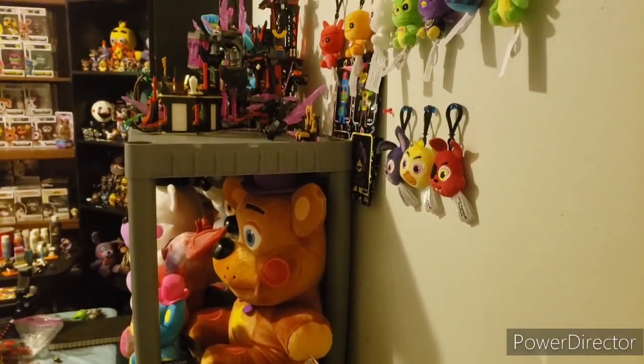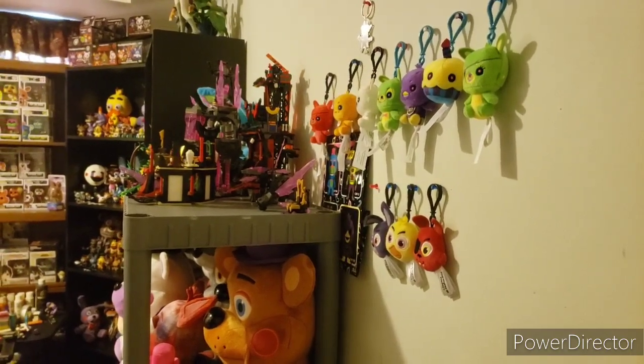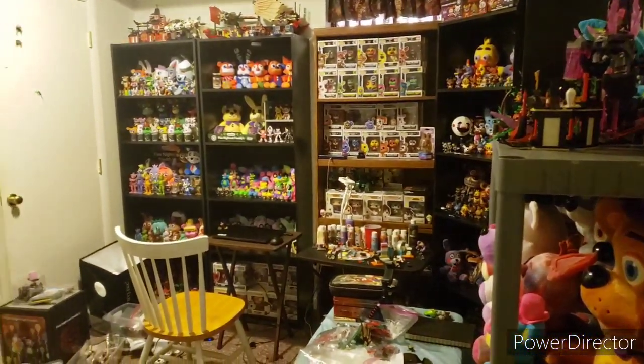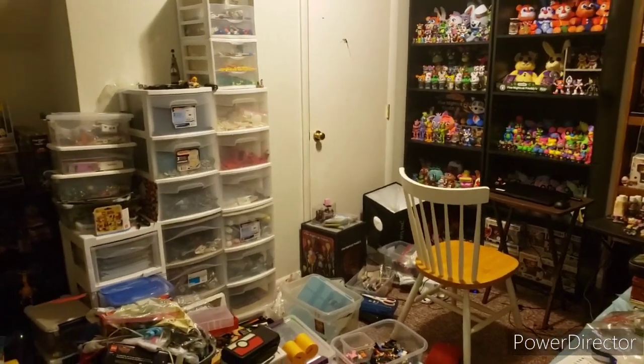Hello everyone, Fanta Plus here, back in our video. Today we have my April 2020 free room tour. It's been a while since I've done one of these — at least two to three months. So I'm probably going to do these every two to three months, maybe more, maybe less, or every month like I did last year.